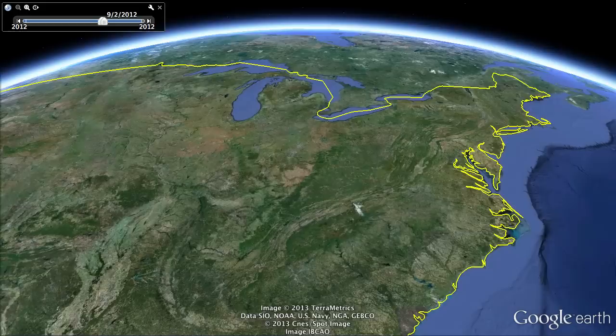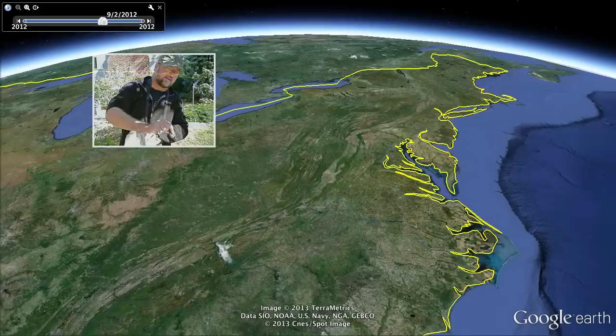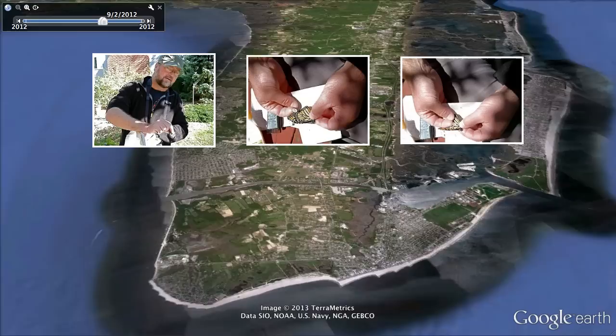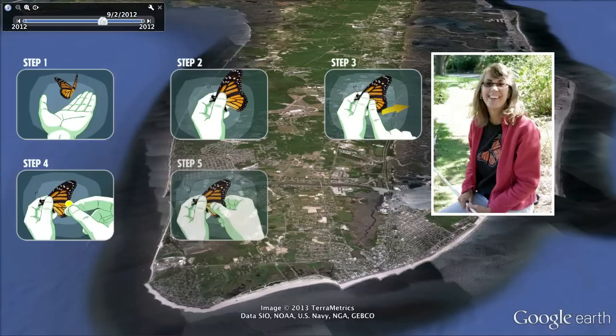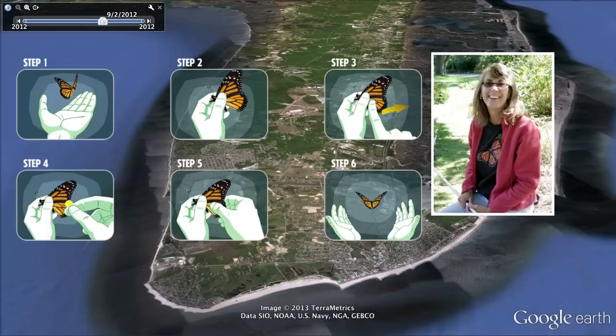It's part of a citizen science project run out of the University of Kansas called Monarch Watch. The tagging involves small adhesive stickers that are put on the wings of a monarch butterfly — about the same size as your little fingernail. By the time you catch it, put the sticker on and let it go, it's 30 seconds if you're good, if you've been doing it a long time. That's Garland's wife, Paige Cunningham. She's a naturalist and educator.